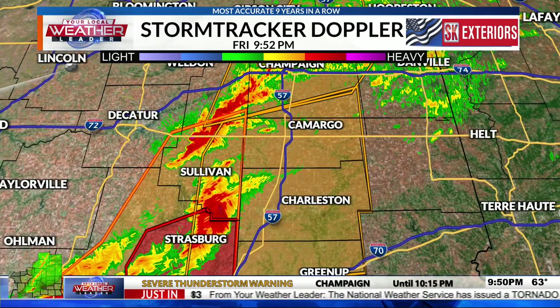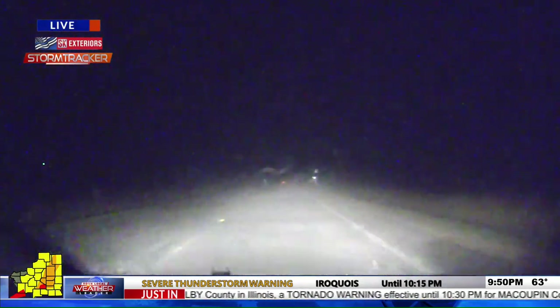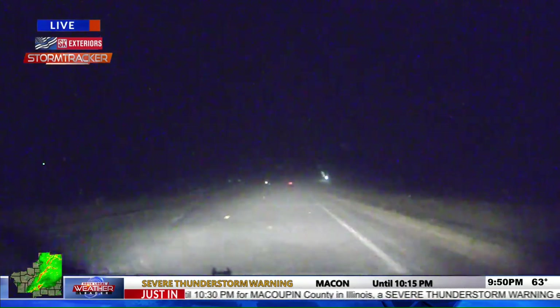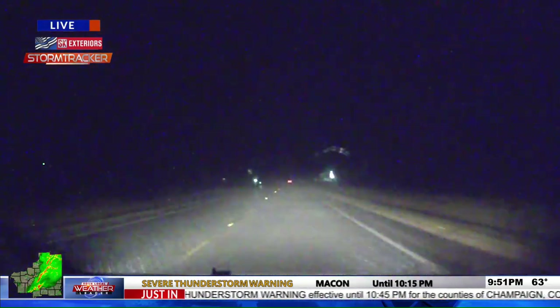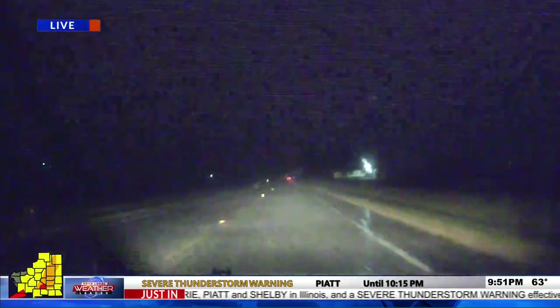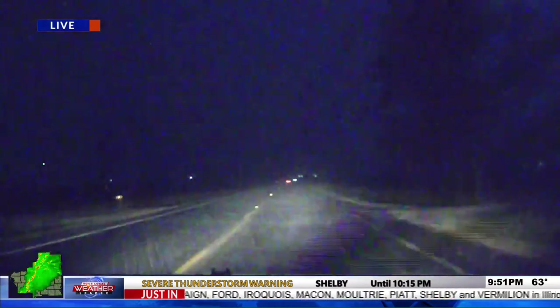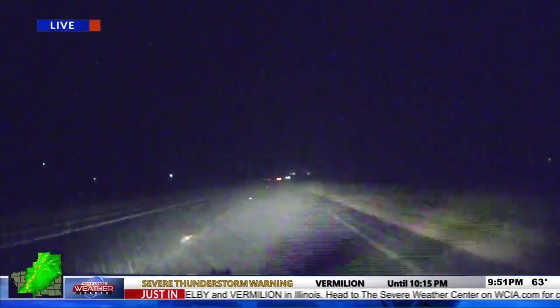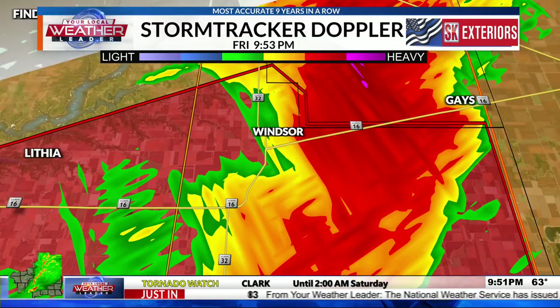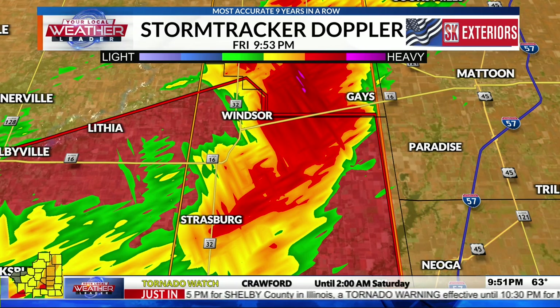Jacob checks back in: he's in the rear flank downdraft with winds wrapping around the area of circulation. It looks like it's getting going again near Windsor. In Strasburg he had limbs coming down and still had power, with gusts of 50 to 60 miles per hour. He doesn't think this storm is done and is particularly concerned for Mattoon and Charleston — heading back north to Windsor and east behind the storm. He notes that even though the warning was dropped, based on the rear flank downdraft he's not sure this storm is done.